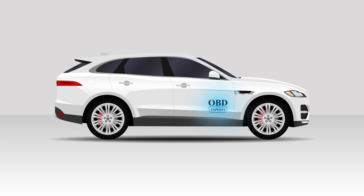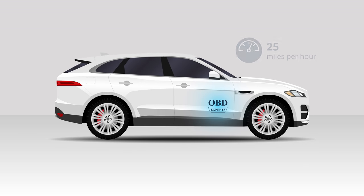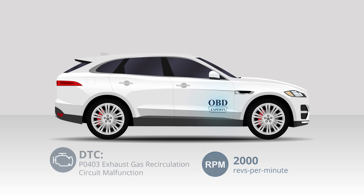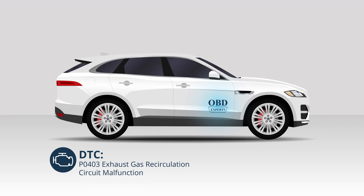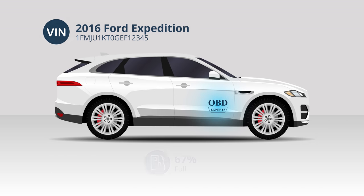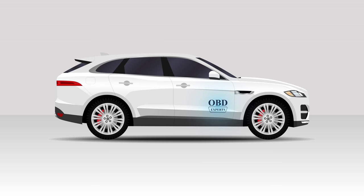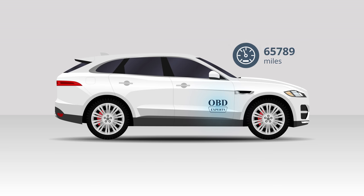Our software lets you read information including speed and RPM. You can read DTCs to determine engine faults. You can read the VIN, the fuel level, and with our unique automatic library, you can even read the car's odometer.